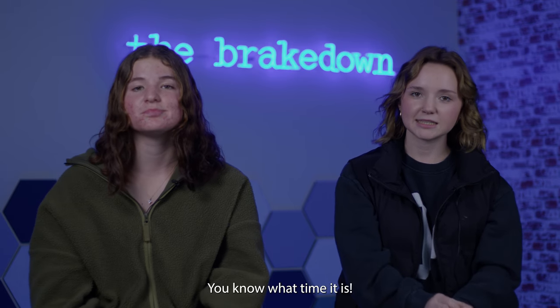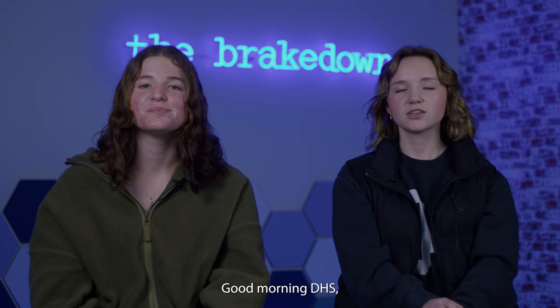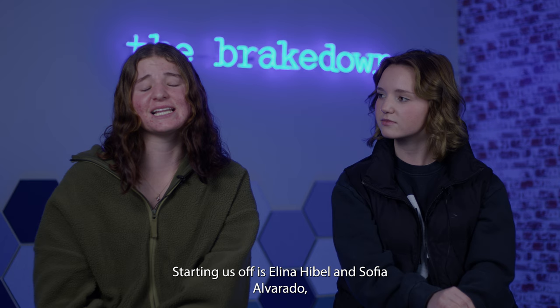You know what time it is. It's The Breakdown. Good morning DHS and welcome to the final episode of The Breakdown for this first semester. Starting us off is Alina Hibble and Sofia Alvarado looking into the funding of the art department. Let's take a look.